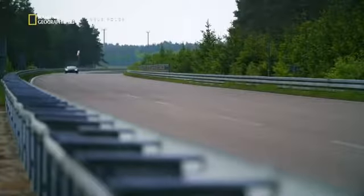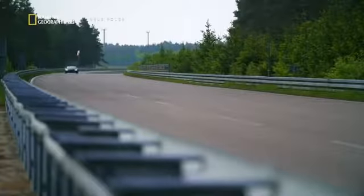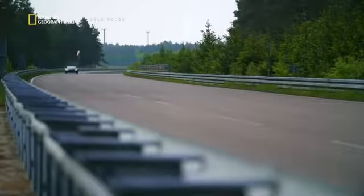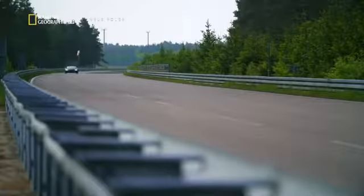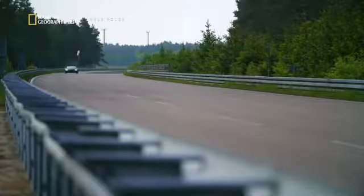Near max velocity, the Chiron covers over 120 meters per second — nearly the wingspan of two 747s every second. Years of engineering succeed when Loris eclipses 400 kph. His exact speed remains a trade secret, but it's fast enough for the engineers to give the go-ahead for production to begin. We worked very, very hard to improve each small detail, and the feedback from the driver is very, very good.